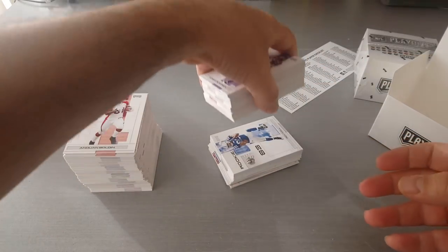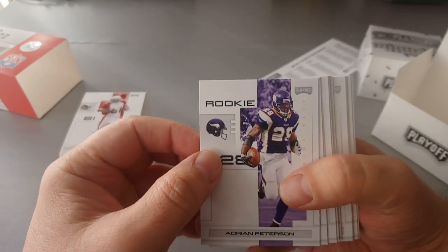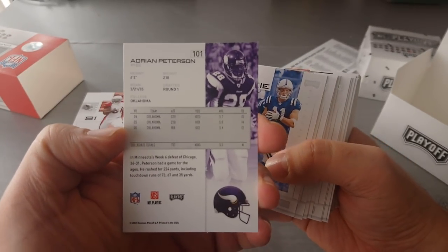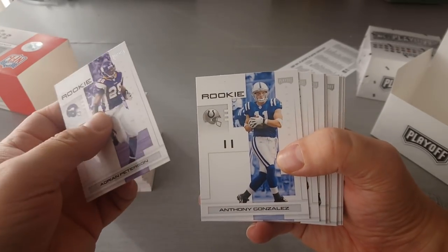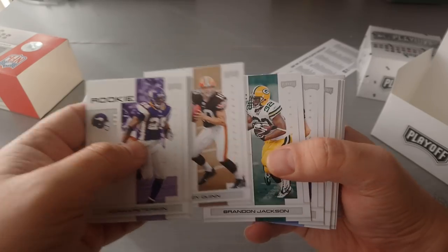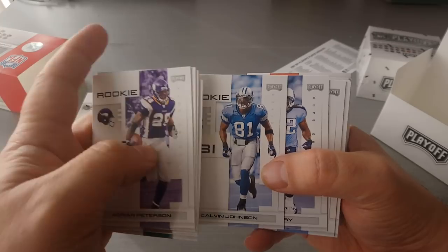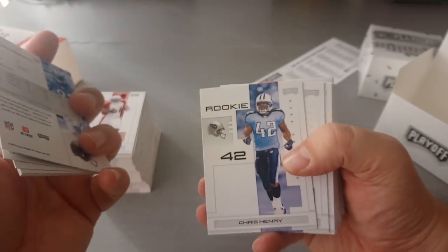Now we're coming to the rookies — let's see what we've got. I think 80 rookies. Here's the AP rookie card — nice one! All the Adrian Peterson fans out there. Antonio Gonzalez, Yamon Figures, Brady Quinn, Brandon Jackson, Leonard. Calvin Johnson — Megatron! Nice, Megatron, Georgia Tech rookie card.